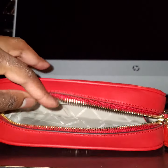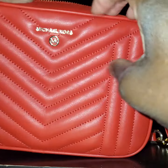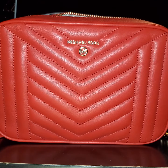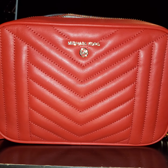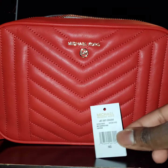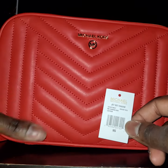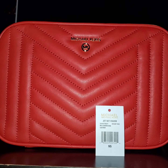So that's all that fits in there — it's pretty compact. Let me find the tag for it. It is called the Jet Set Charm in bright red, medium camera bag in leather. I got this for like $148 or something like that, and I love it — such a compact, cute bag.